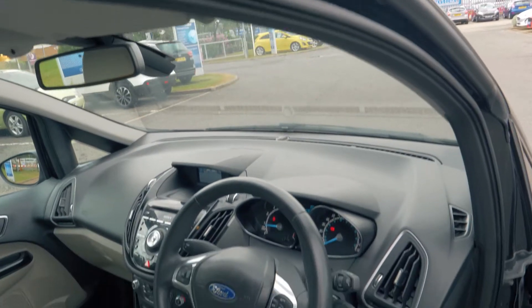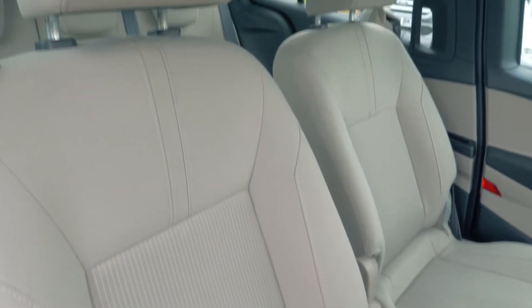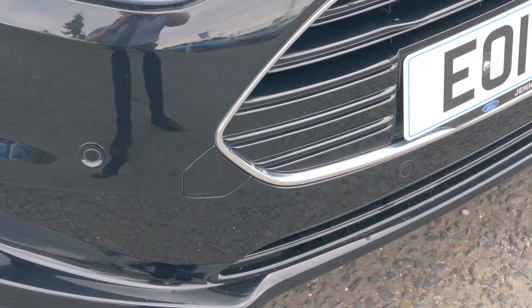This vehicle has a very comfortable and spacious feeling interior, both in the front and in the back. There is plenty of boot space available, enough for everyone's needs.